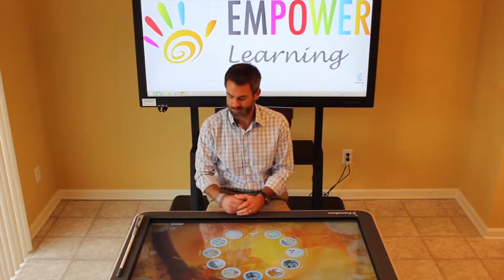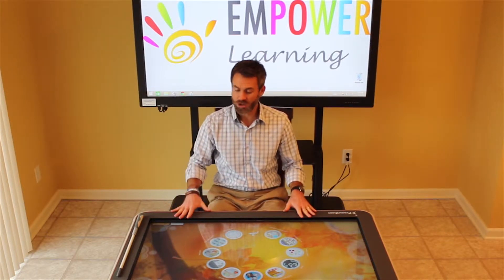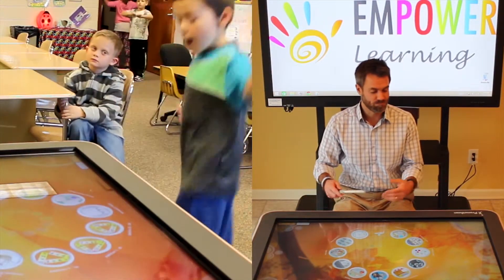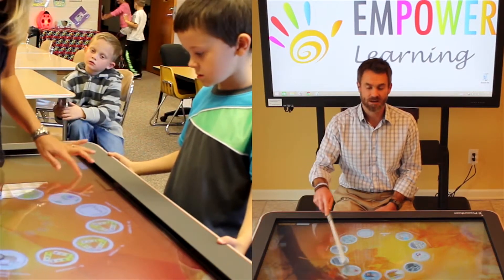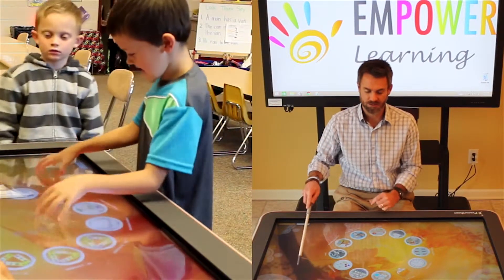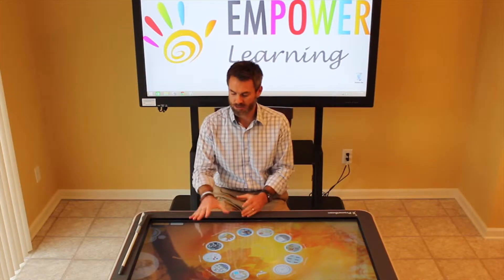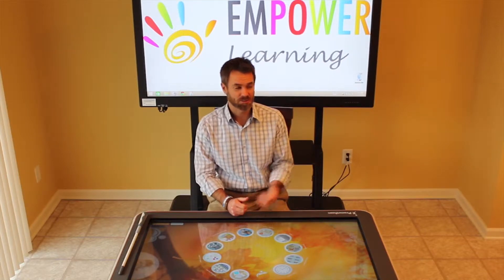I'll point out some of the different abilities to interact with this table. As you can see, I'm sitting in a chair — the table is tall enough for a student in a wheelchair to come right up and interact. For students with motor skills issues, we can use different types of pointers and wands, because this is an IR bezel that recognizes touch points and not necessarily the heat of a finger. So students who use pointers can fully interact with this table. With that, we'll turn it over to Jonathan to tell us about the Active Panel.